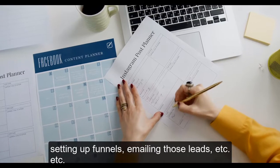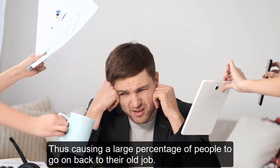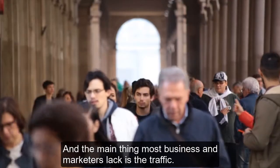Setting up funnels, emailing those leads, etc. This can be totally overwhelming, and causes a large percentage of people to go back to their old job. And the main thing most businesses and marketers lack is the traffic.